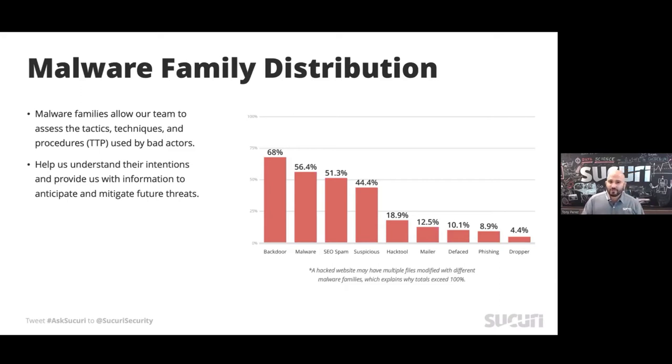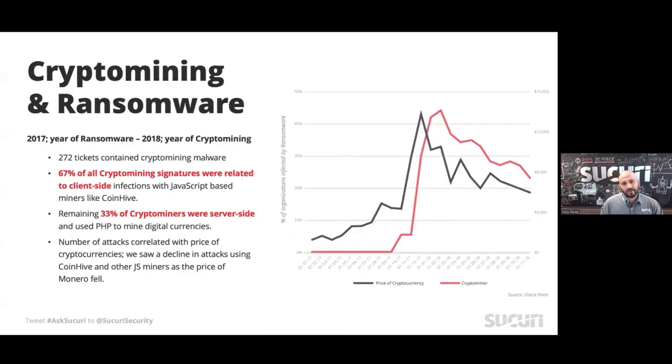SEO spam continues to rise, and we'll talk to that. But what we wanted to spend time on that we didn't cover in the hack report is crypto jacking and ransomware.